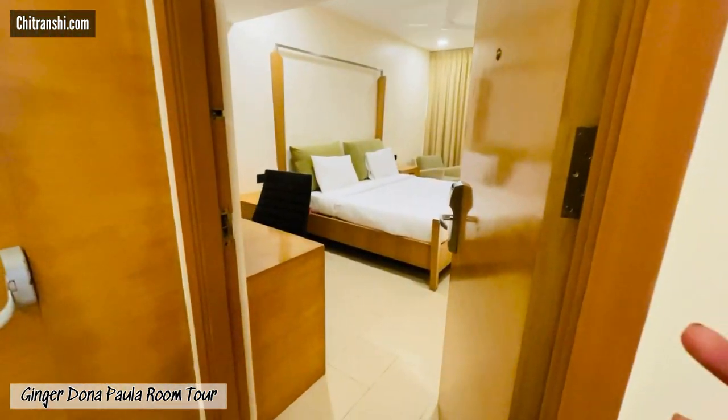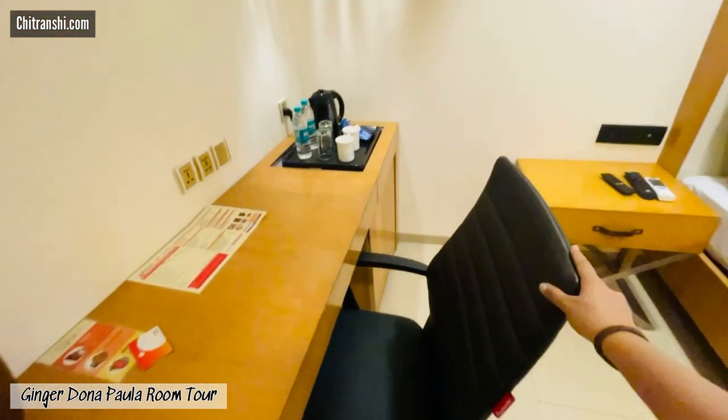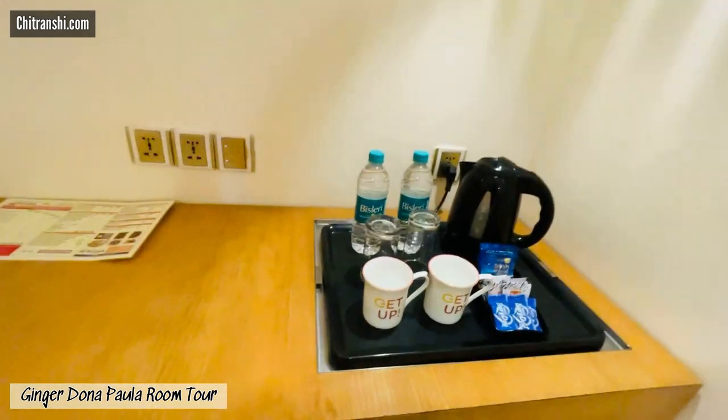Now let's get inside the room. Our room was located on the first floor, and mind you, this property does not have a lift — it's a two-floor property. It's okay for people who can climb stairs. We were on the first floor, and here are the basic amenities in the room.